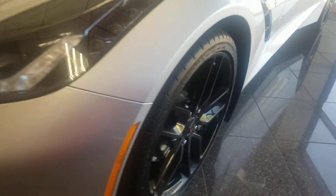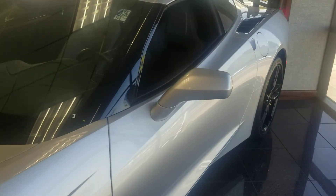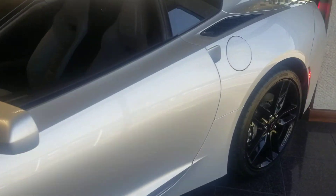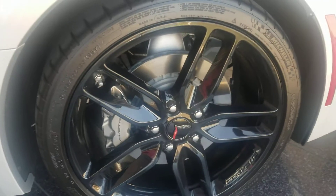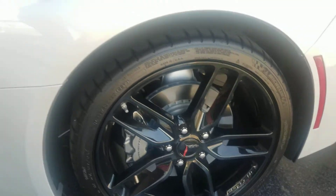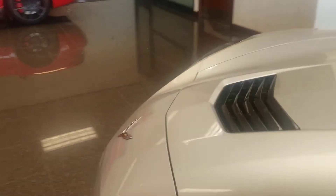I'm going to start it up really quick so you can hear it. Still under warranty. I'm going to turn it off since you're inside — I just wanted to show you the remote engine start. Still under warranty by Chevy itself. No curb on the wheels. Your T-top looks great.